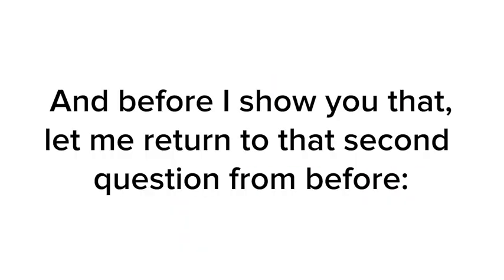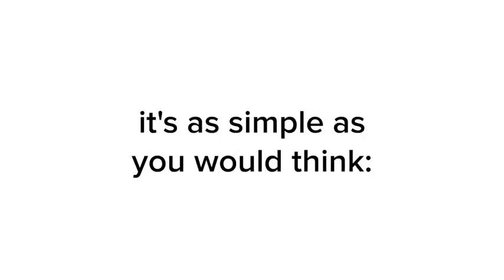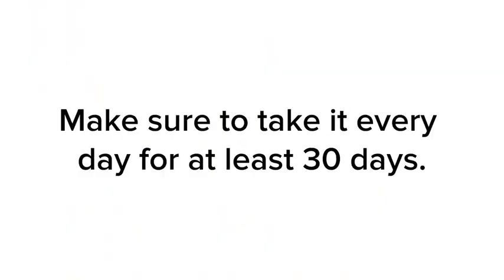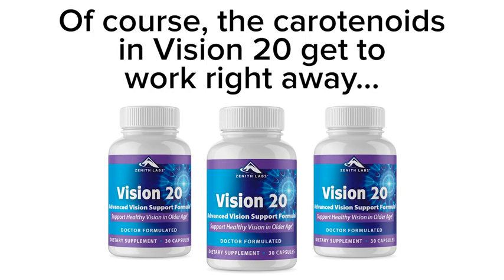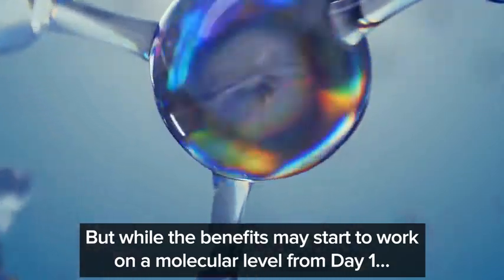But before I show you that, let me return to a second question: how much Vision 20 should I take each day? It's as simple as you would think — take one capsule each morning. But here's the vital part: make sure to take it every day for at least 30 days. Here's why it's important not to miss even a single day in that first month: the carotenoids in Vision 20 get to work right away, but while the benefits may start to work on a molecular level from day one, the longer you use Vision 20, the more you'll notice the changes to your eyesight.